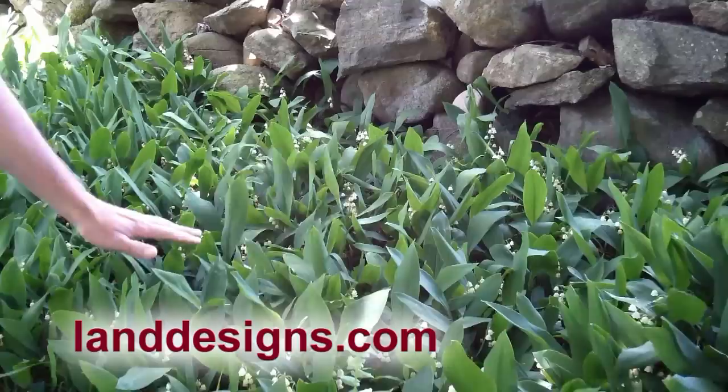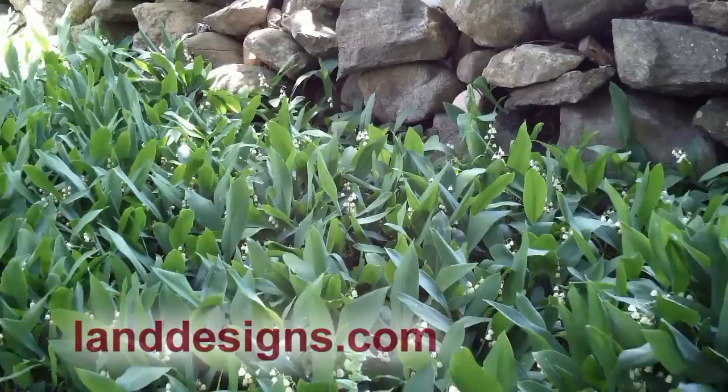Hi, folks. I'm landscape designer John Holden, and today I'd like to show you Convallaria majalis, or Lily of the Valley.